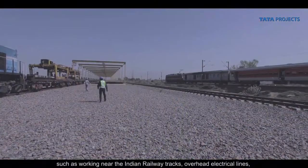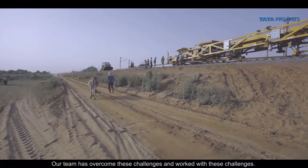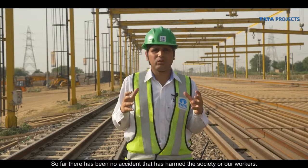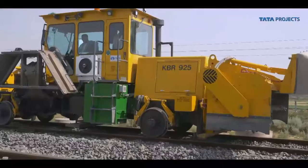Being a linear project, there are many challenges: working on active Indian Railway lines, near OHE lines, with heavy machines, and around local villagers. Despite all these challenges, the team has maintained a strong safety record — with no accidents or harm to society or workers. The project has achieved around 9 million safe man-hours with zero harm, fulfilling the objective of completing safe work.